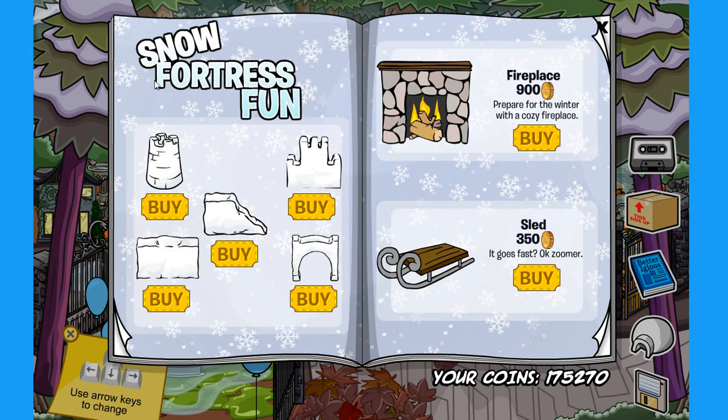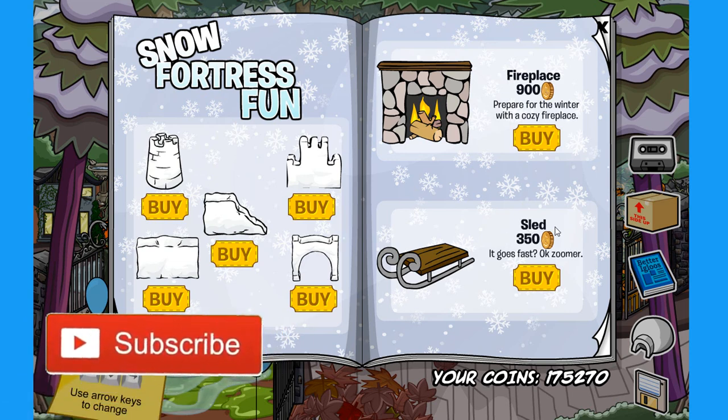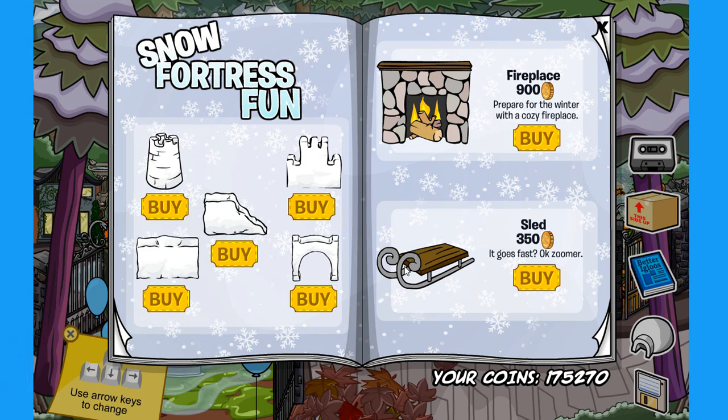Moving on to the next page — over here we can find some snow fortress fun, so you can buy some snow-made furniture, a fireplace, and even a sled, which I believe is a custom item. It's pretty cool to see that they are bringing new custom items into Club Penguin Rewritten. Hopefully they do more stuff just like this.